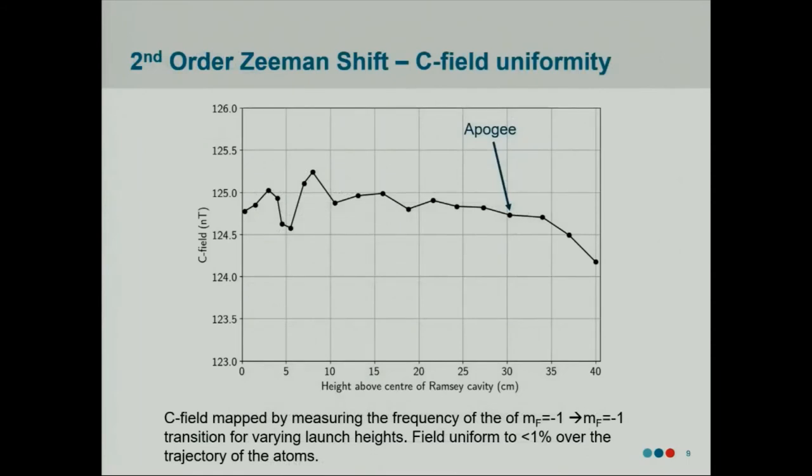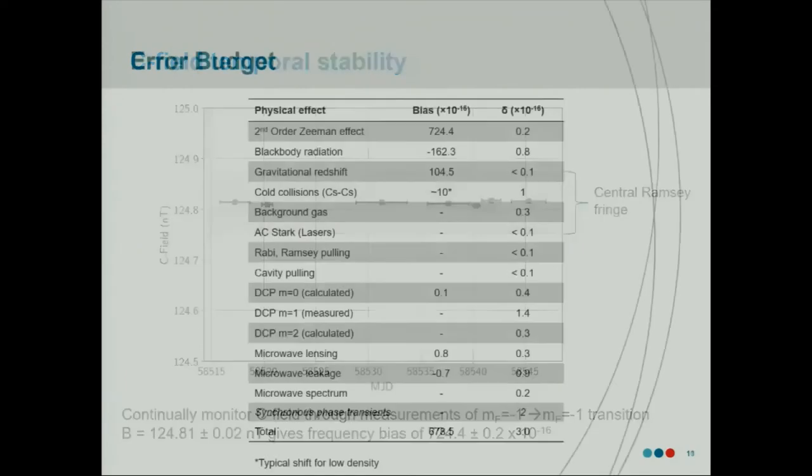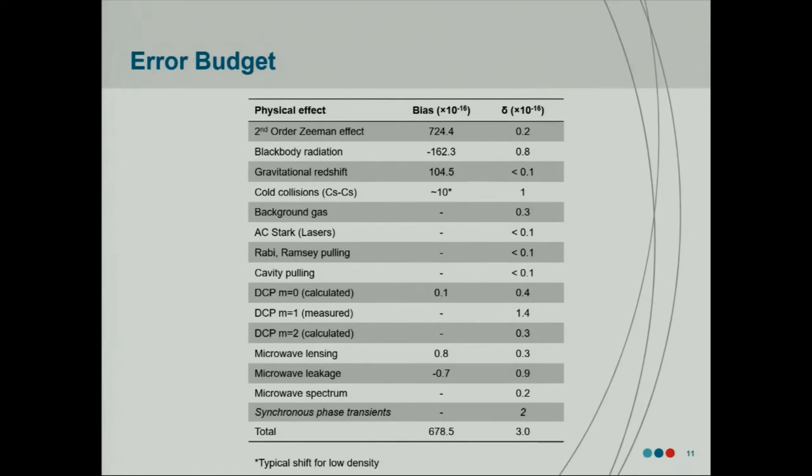You can map the field by simply launching the atoms to various heights while measuring the magnetically sensitive transitions, such as the MF = −1 to MF = −1 transition. When we do that, we see that it's uniform to better than a percent. In terms of temporal stability, we've worked this into our normal operation — we measure it regularly. This shows about a month's worth of data, and you can see that it doesn't move very much. The gray band here shows the width of a Ramsey period essentially, so if it jumped and we were measuring the wrong Ramsey fringe, it would be up here somewhere. So it's quite stable. Putting these things together, although it's a large bias, the uncertainty is actually quite low.